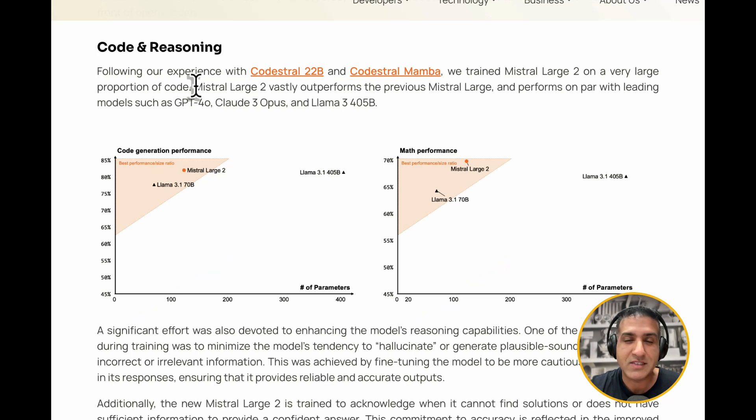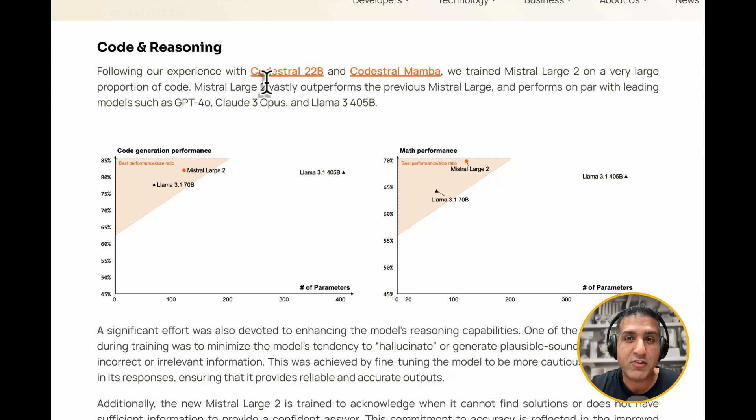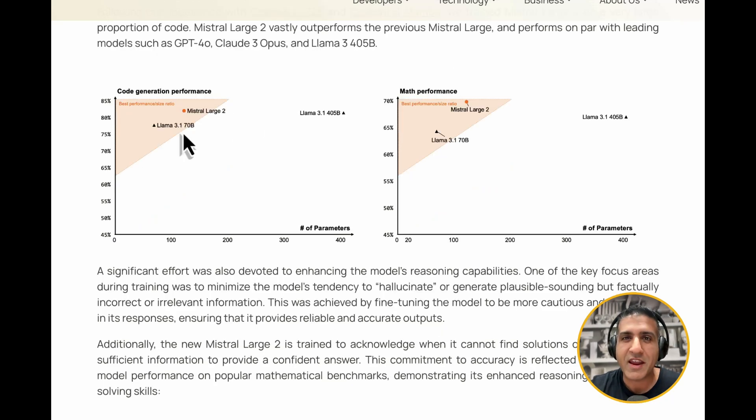The next key selling point is code and reasoning. They explain that they took their learning and experience from Codestral 22B and Codestral Mamba and trained Mistral Large 2 on a very large portion of code. Mistral Large 2 vastly outperforms the previous Mistral Large and performs on par with leading models such as GPT-4o, Claude 3 Opus, and Llama 3 405 billion. Even with 123 billion parameters, code generation performance is at par with the frontier state-of-the-art model, Llama 3.1 405 billion.